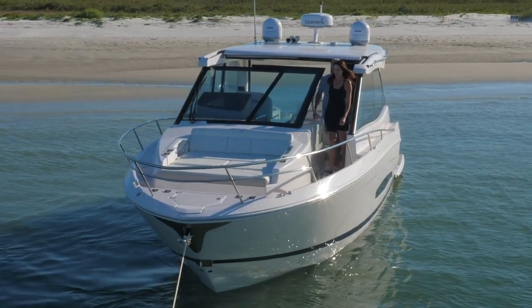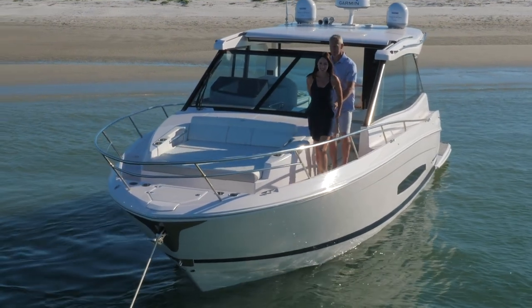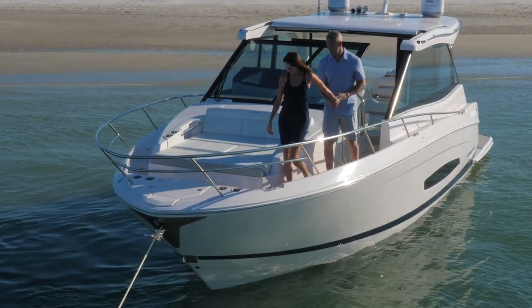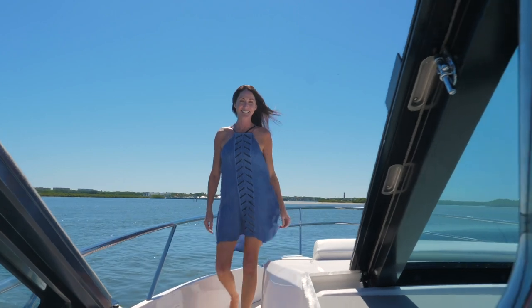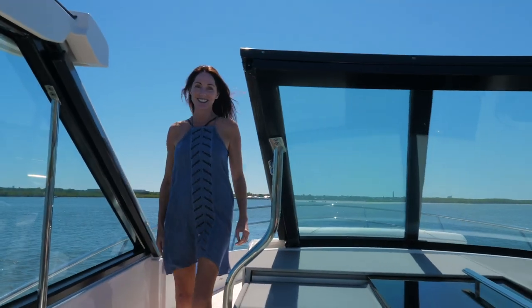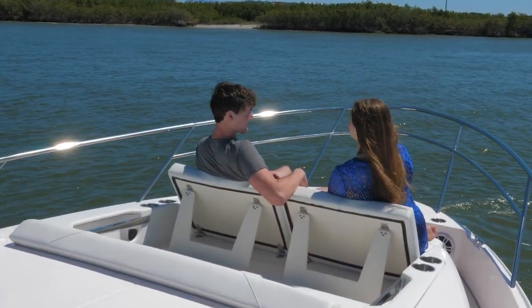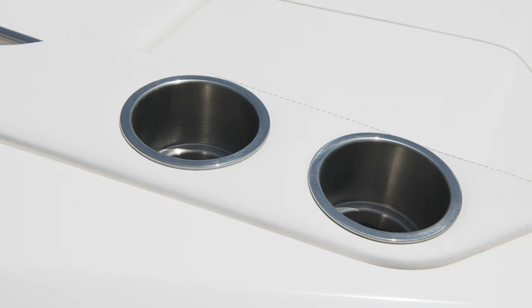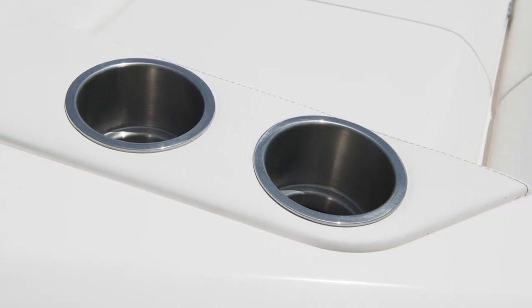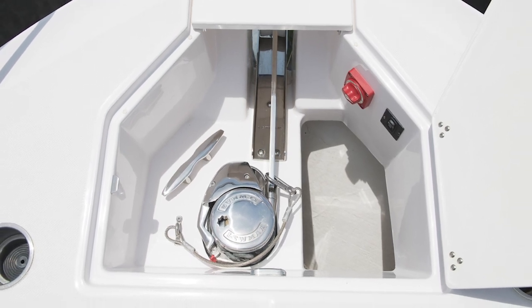Welcome one of the most innovative features in its class: the 36XO and 36 Grand Coupe's Windshield Walkthrough and Bow Seating. Simply slide open the windshield and enjoy unimpeded access to or from the bow. Relax for the day with the multi-position seating accompanied by USB power and stainless steel cup holders, plus easy access to the anchor windlass.